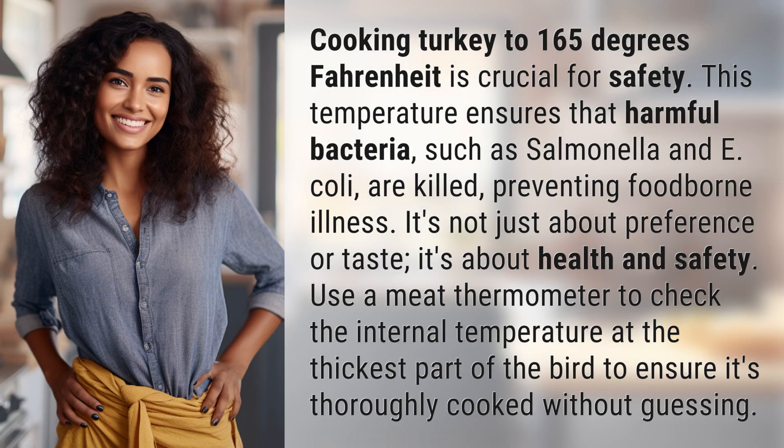Cooking turkey to 165 degrees Fahrenheit is crucial for safety. This temperature ensures that harmful bacteria such as Salmonella and E. coli are killed, preventing foodborne illness.